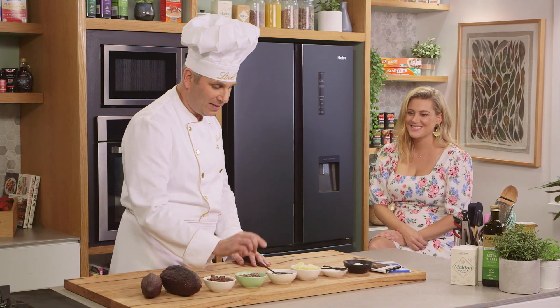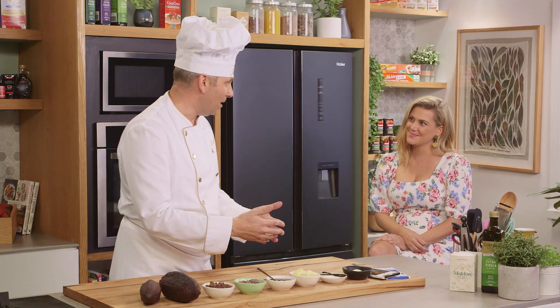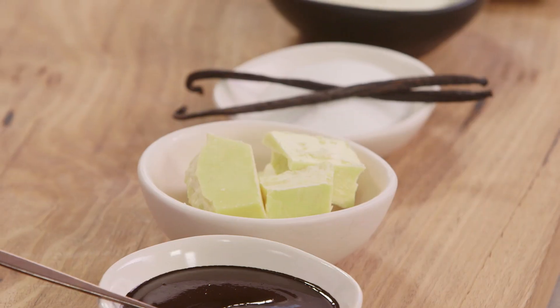We take some of this cacao mass and extract the cocoa butter. This is what makes chocolate melt on your tongue, and also why you need to temper chocolate. So it's all about this cocoa butter.